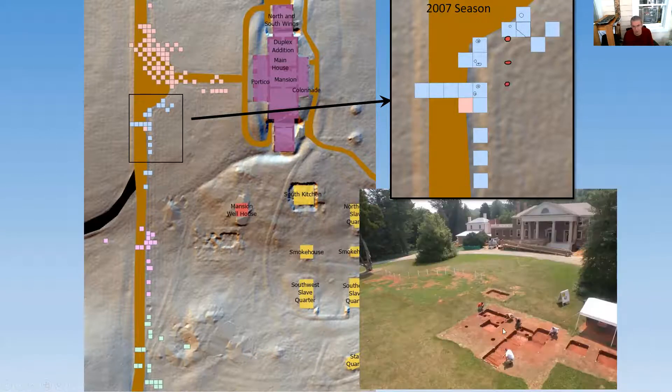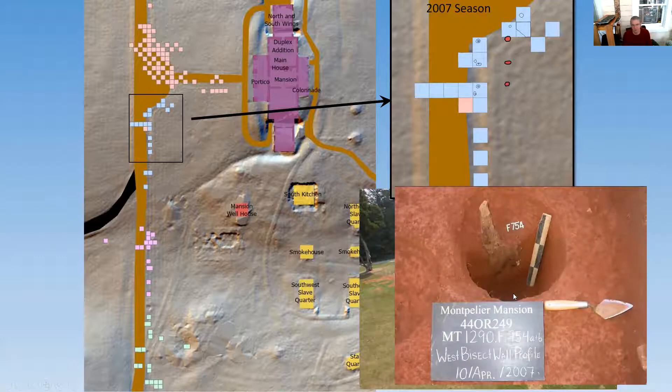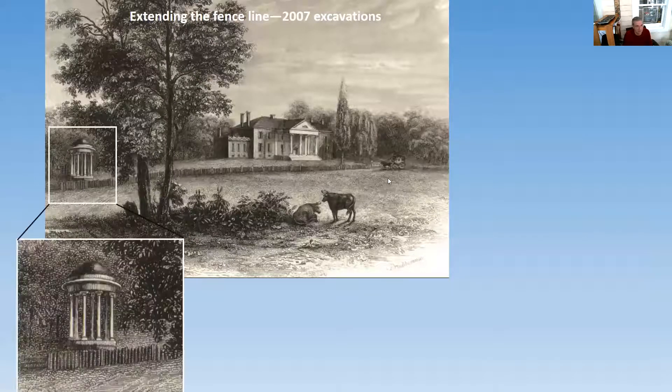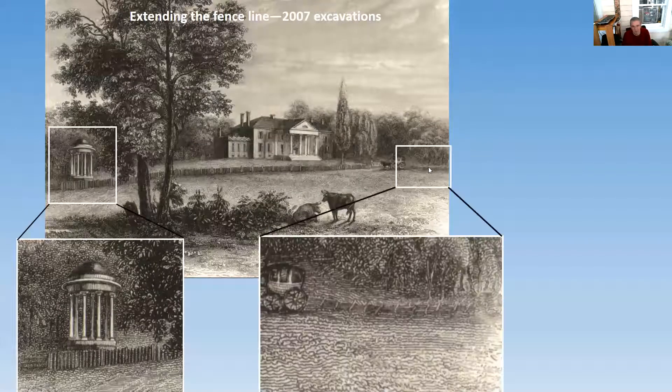In excavating this area, one thing we found in several posts is evidence for two different posts in the same hole. The charred wood at the bottom is a post in a different position than the wooden remains found higher up. A clue to why comes from an 1830s print of the main house by Prudhomme after the John Gadsby Chapman painting done in the 1830s, which shows the front fence running all along in front of the house. When you zoom in, you can see nice pickets with dominant posts in between — but in one section, what appears is not a picket fence but what appears to be a rail fence: posts with rails.